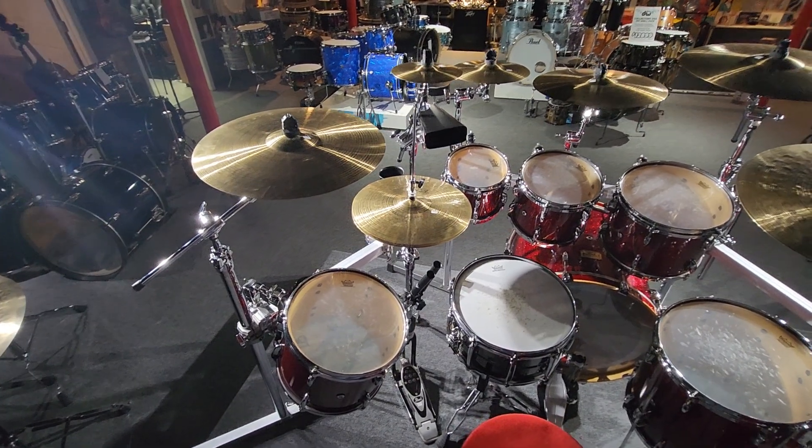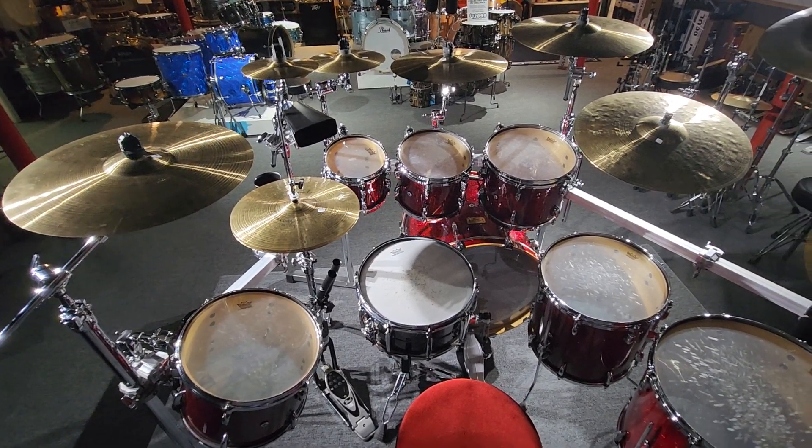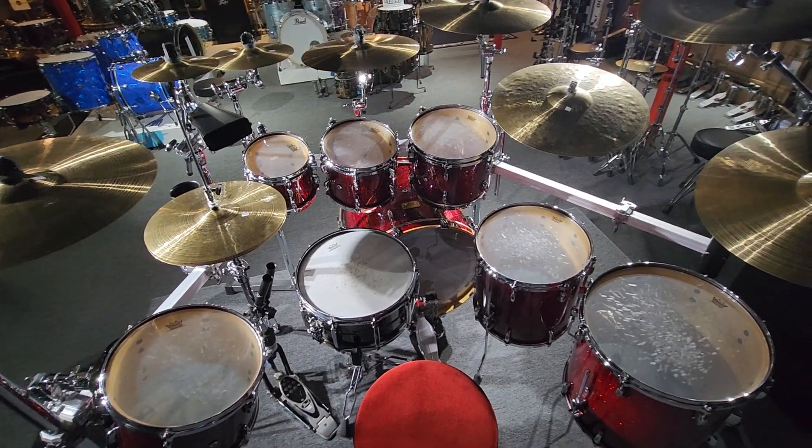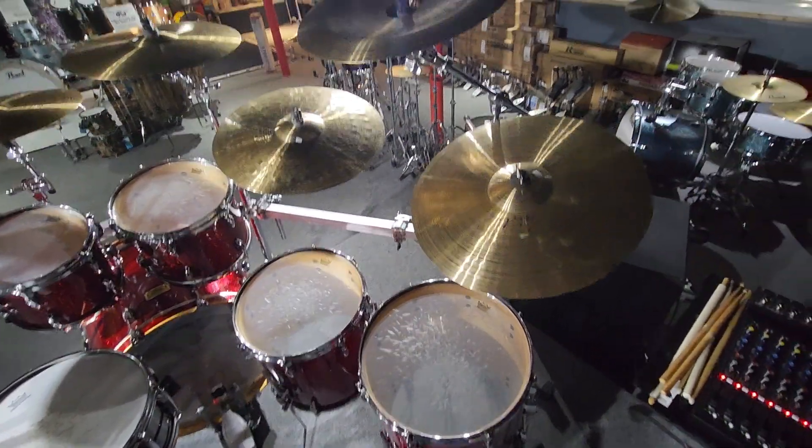Hey folks, this is Dave here at the Music Store in Clarksville, Indiana, the home of Drummer Superstore. And I definitely wanted to let you all see this incredible kit.